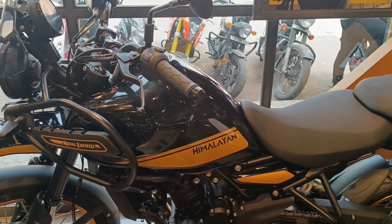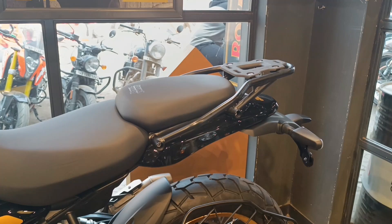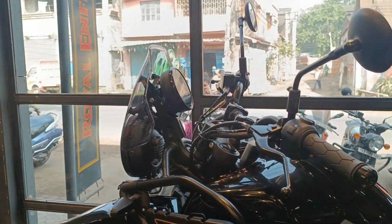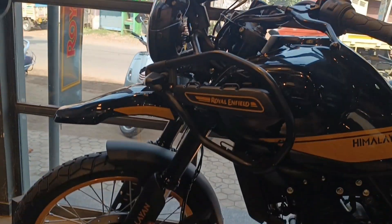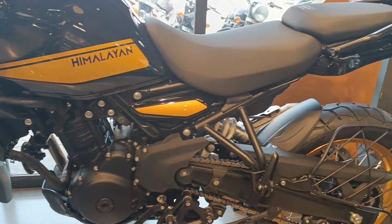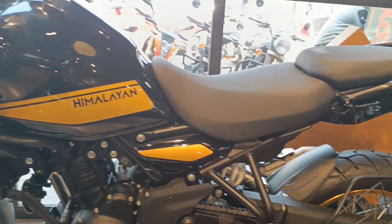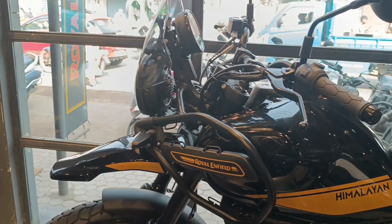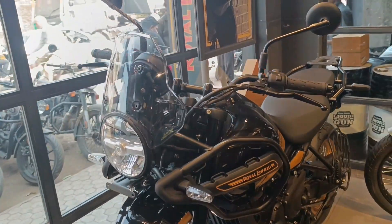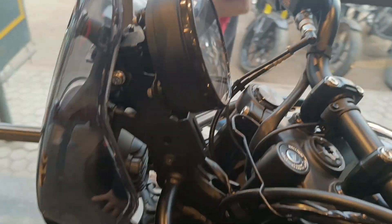Royal Enfield always likes to keep things simple when it comes to the overall styling of their motorcycles. With the new Himalayan, the brand has stuck to the rugged and versatile roots of the Himalayas. The design approach is unique, but it still borrows some cues from the 411, like the circular headlamp and the metal frame connecting the fuel tank to the headlamp unit. The fascia has the most rugged touch, thanks to the presence of the 21-inch front wheel and a long beak. While the windscreen is average-sized, it still adds decent mass to the motorcycle.